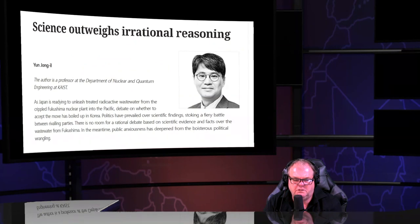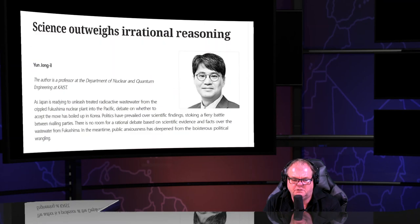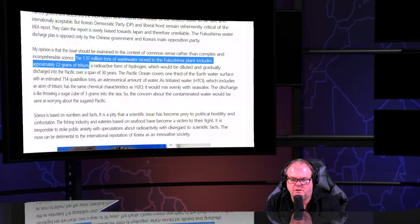A South Korean professor of nuclear and quantum engineering says the water discharge is like throwing three grams of sugar into the ocean. This nuclear and quantum engineer is claiming that multiple nuclear meltdowns — buildings that are completely destroyed — equate to throwing three grams of something into the ocean.